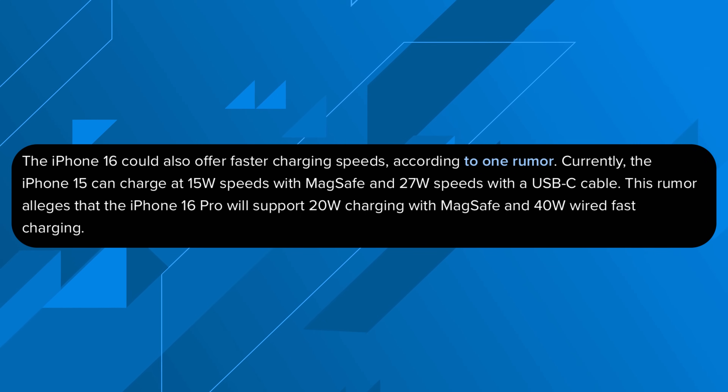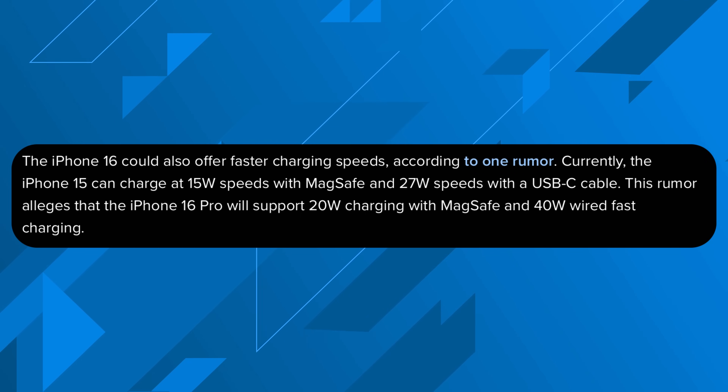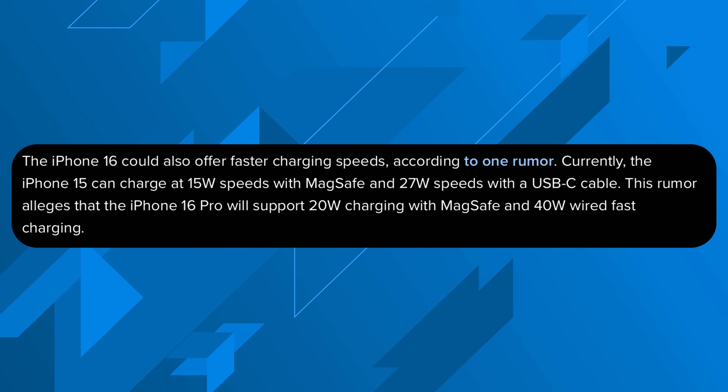I'm still missing the days of the 13 Pro Max where I would easily get two days of battery usage. With the 15 Pro Max the battery is okay, but running all the beta programs puts it through its paces. The new Pro model should also support up to 40 watts of fast charging and possibly faster MagSafe wireless charging at 27 watts — a welcome improvement since iPhones have never been known for fast charging.